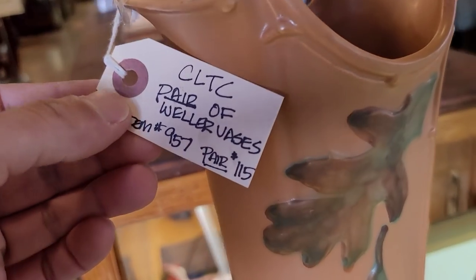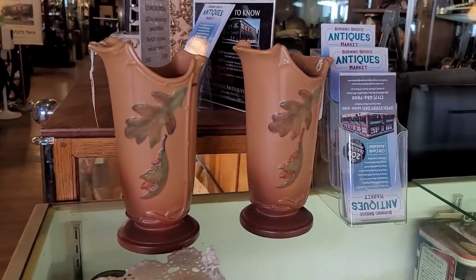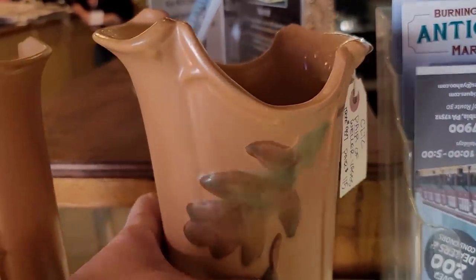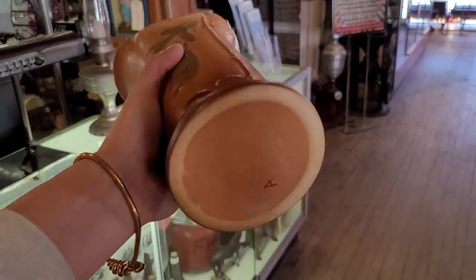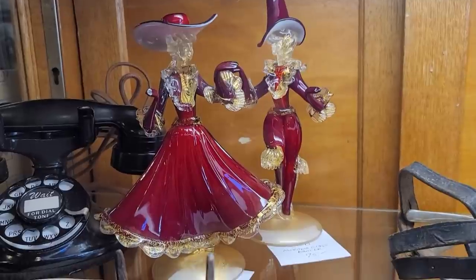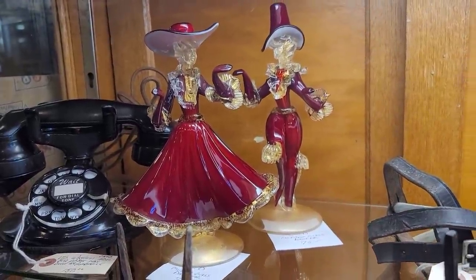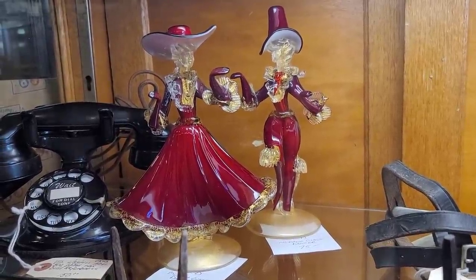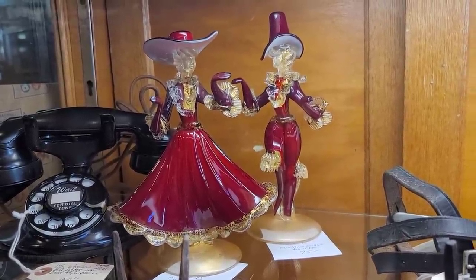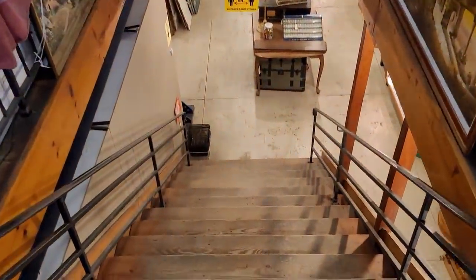I don't know how I missed these when I walked in, but it is a set of Weller vases. For the pair it's priced at $115 — and let me tell you, I hemmed and hauled and I know some people are going to be shocked, but I did leave these ones behind. I think that might be a regret on my end — that math works out to about $57.50 per piece. Here are some Murano glass dancing figures, priced at $75 individually, which is a tremendous deal. Unfortunately the one in the back has a broken foot, and the one in front has some damages to the glass ruffles. It's perfect for a collector who doesn't mind the damage, but to resell at a profit I would need them to be in better condition.